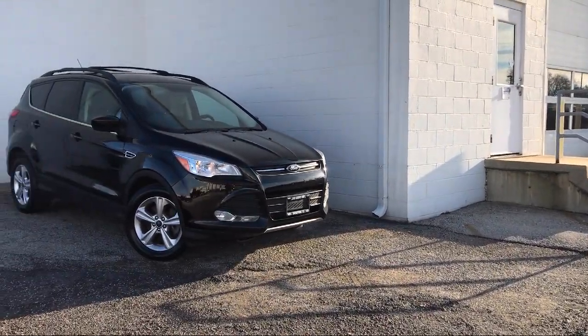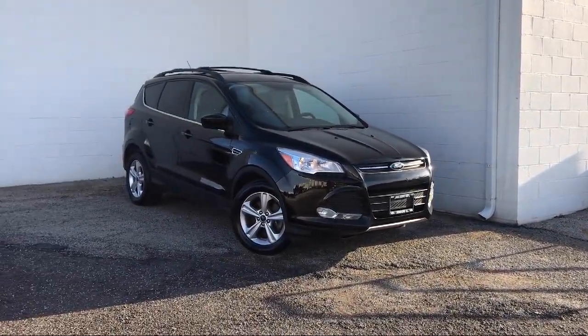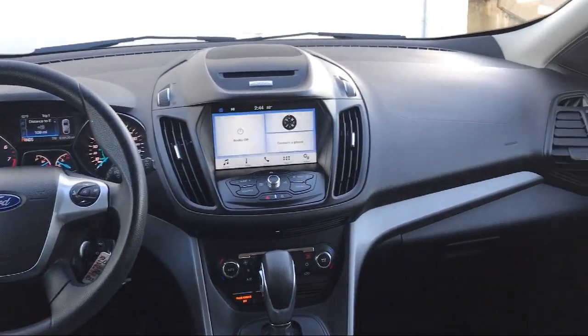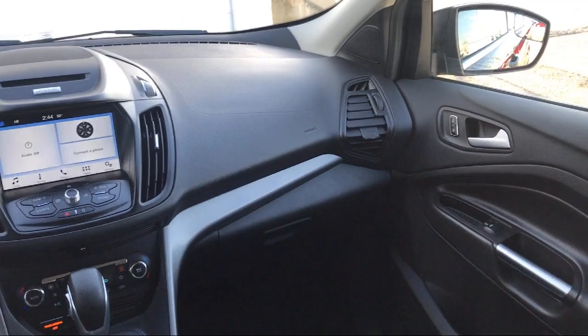Split fold down rear seat, Bluetooth smartphone integration, steering wheel controls, dual front side impact airbags, and has less than 40,000 miles on the odometer.